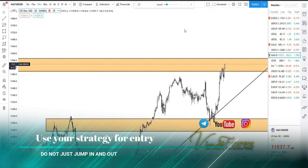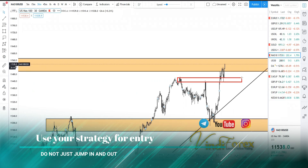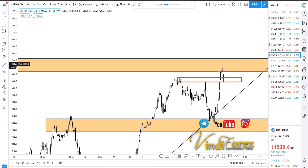As I also shared today on that session, price is most likely to return here.